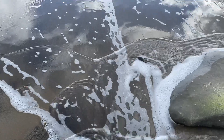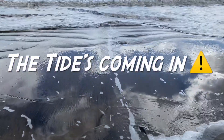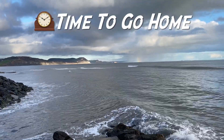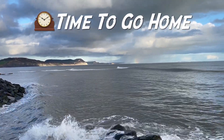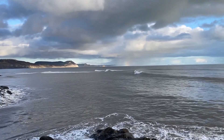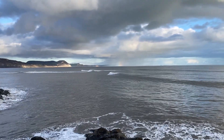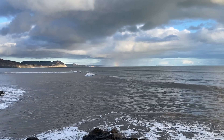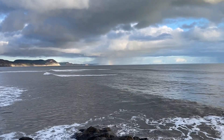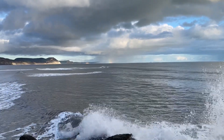Looks like the tide's coming in. The fossils are forever until they hit the beach, and then they are no more. The sea does the work to destroy the fossils, but also reveals those fossils on the shoreline for you to find at low tide.